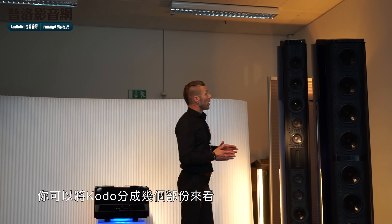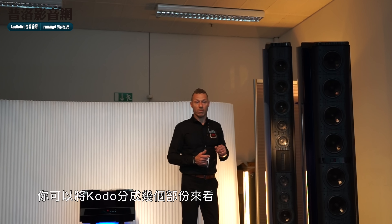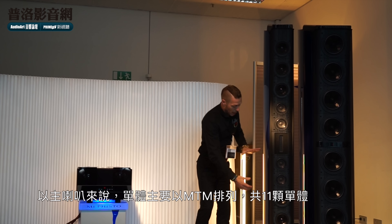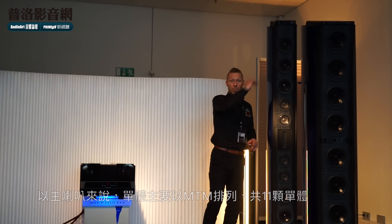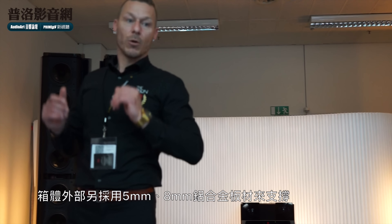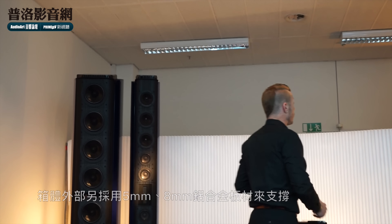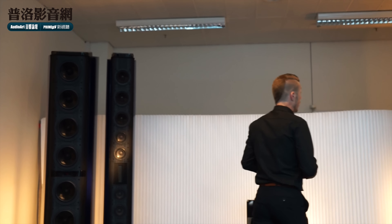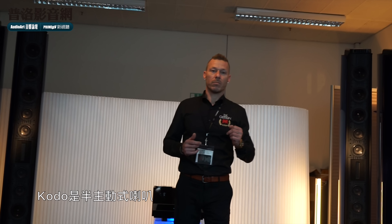The Kodo system is actually assembled in different sections. You have this top part, down to the tweeter, then the tweeter itself, then the bottom part. We apply five millimeters of aluminum to the sides to assemble the whole system, and then we put these beautiful shells on the sides. They can come in any color you like — red, green, blue, whatever. It's a semi-active system, just like the big Pendragon system which used to be our top of the line.